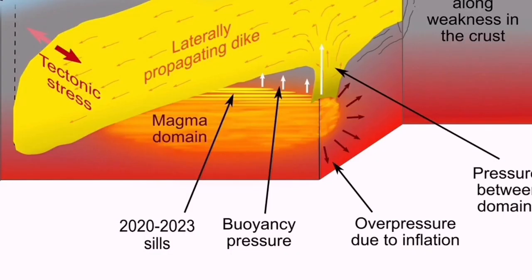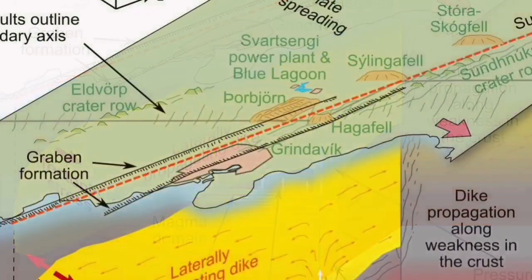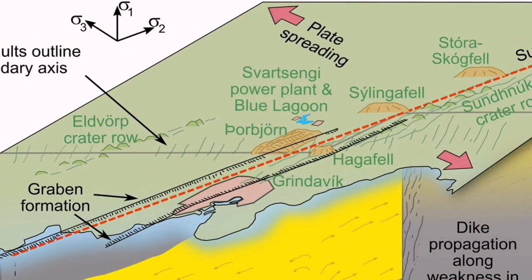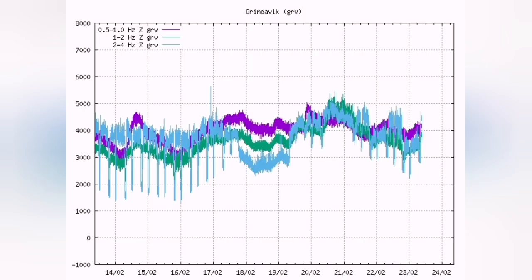This is what we typically see in the ophiolite sequence on the oceanic crust. We have fossilized versions of it on land in many places around the world, and we are seeing it in Iceland in real time. The earthquake chart also shows that what I have called the caterpillar effect is back.